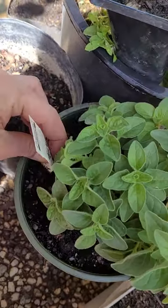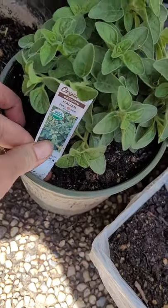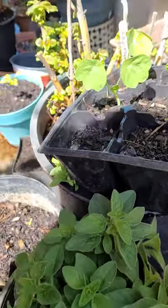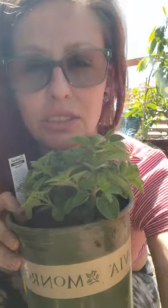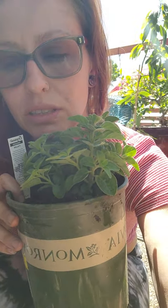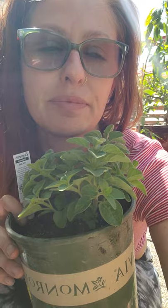I bought some oregano from a really pretty nursery — it smells good. There's this nursery called Morris in Riverbank, California, about 25 minutes from where I live. I've never been there before but I love small nurseries, and this one was pretty badass — it had like everything.